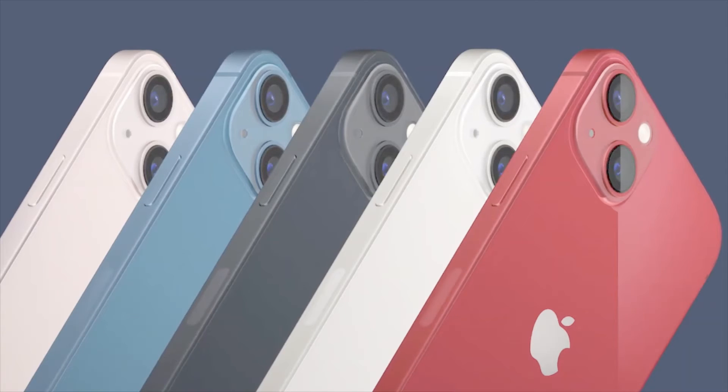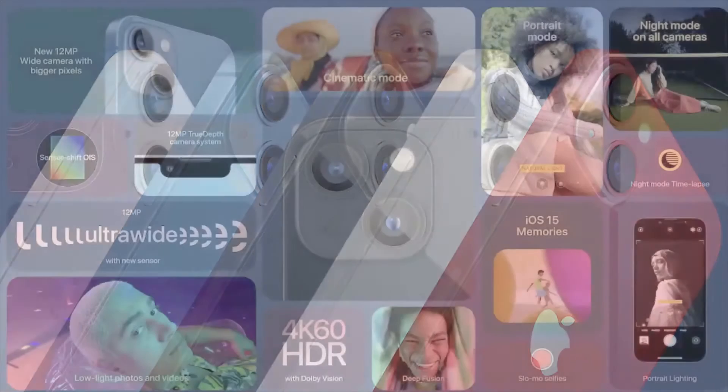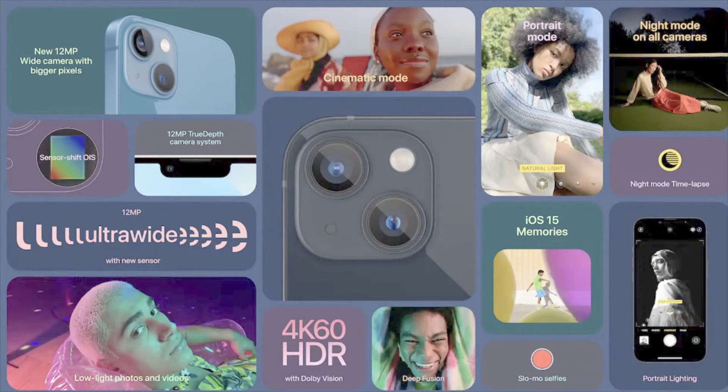Then they introduced the new iPhone 13 lineup. It has a 12-megapixel ultra-wide camera and can record in 4K at 60fps in HDR. It also has a new 12-megapixel wide camera with bigger pixels. The most hyped feature is Cinematic Mode, which lets you capture movie-like footage — exclusive to the iPhone 13 lineup.